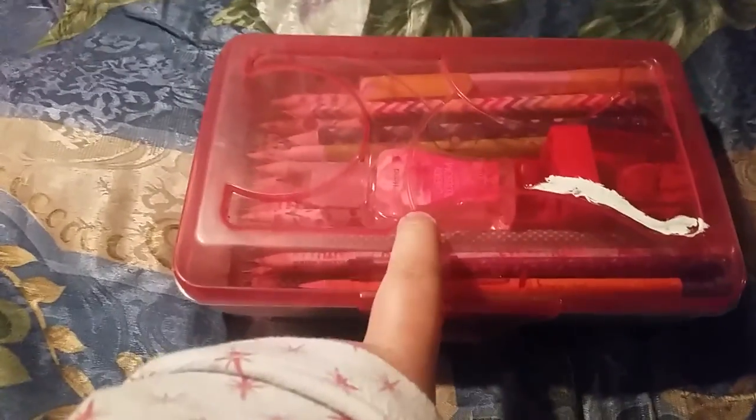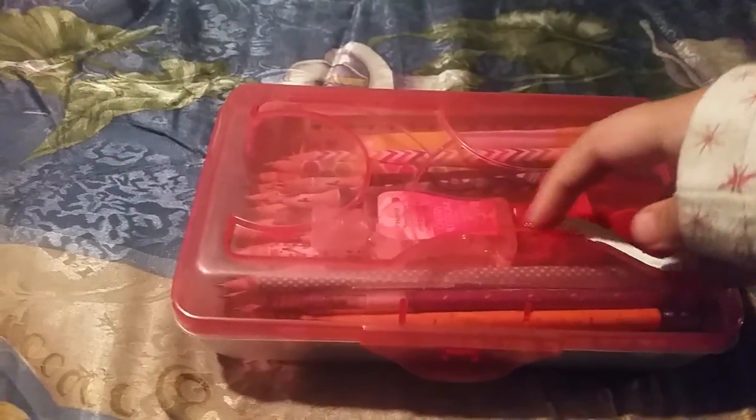Welcome back! Today we have my pencil collection. This is where I store all my pencils — in this pretty cute pencil box with all these designs. The reason for this white streak is that when I was a kid I grabbed white-out and colored it. I got this at Target for a dollar, and I've had it since third grade. I'm in sixth grade now, and let's just get started!